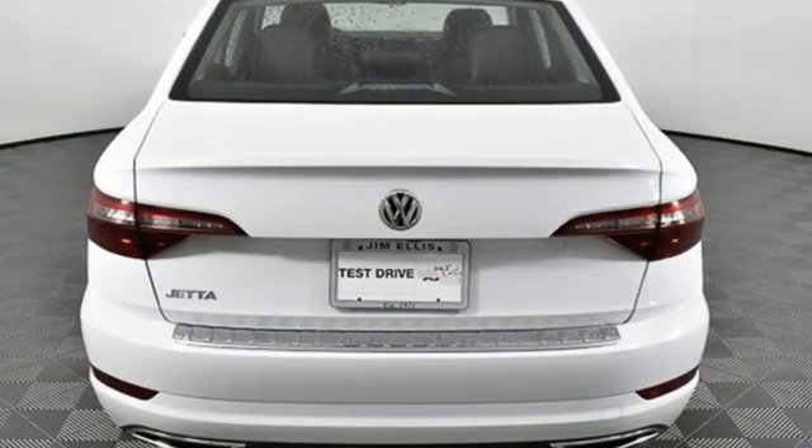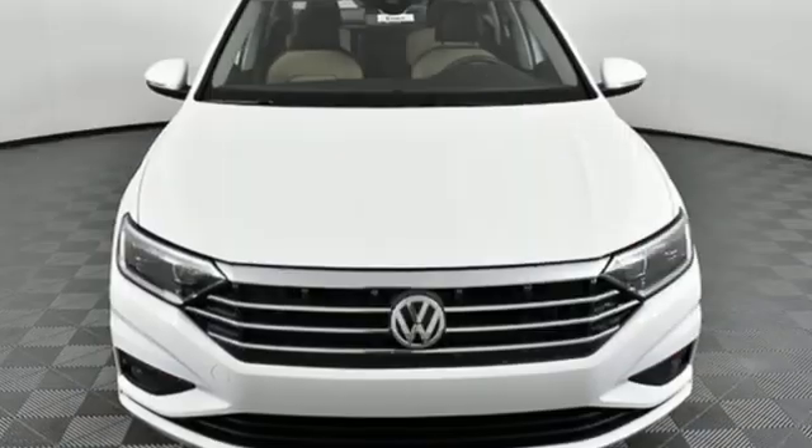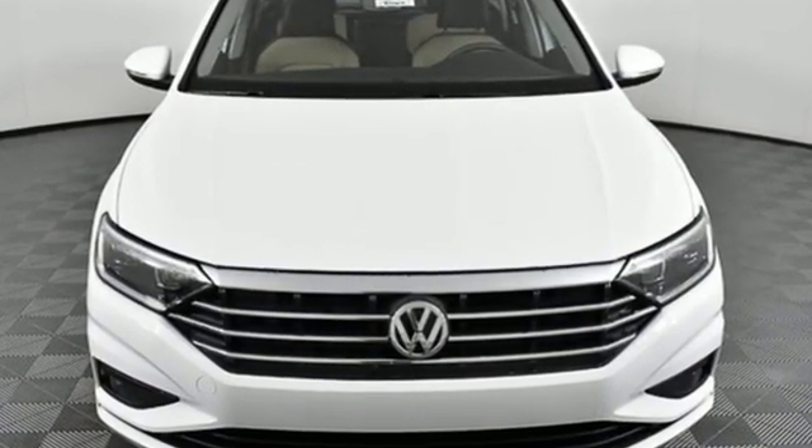Volkswagen, performance you'd expect with the precision of German engineering. You need to drive it to believe it. See it for yourself today.